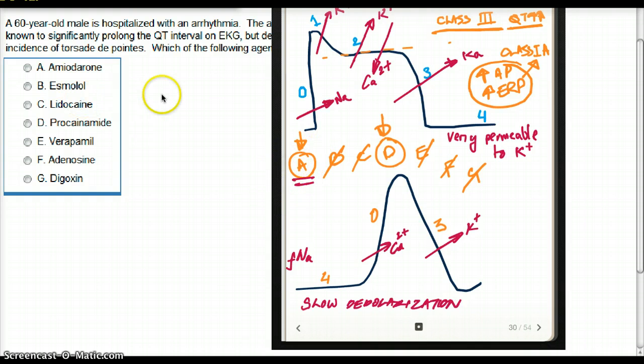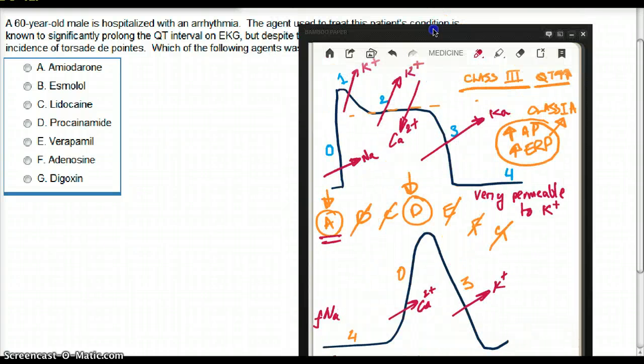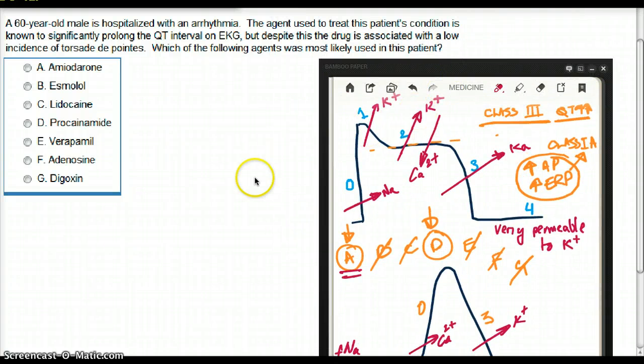A for amiodarone, choice A — that's the answer. That part of the question is really memory, but the physiological foundation we covered is something we do have to understand and know.